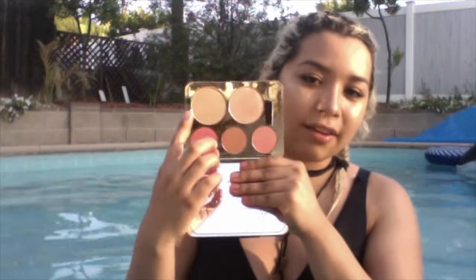Of course I had to pick up the Jaclyn Hill face palette. It's Jaclyn Hill — like you can't just not pick it up, right? So this is what it looks like. I'm actually wearing it on my face today. I have the highlight on right now.